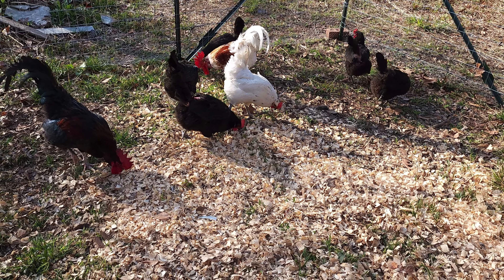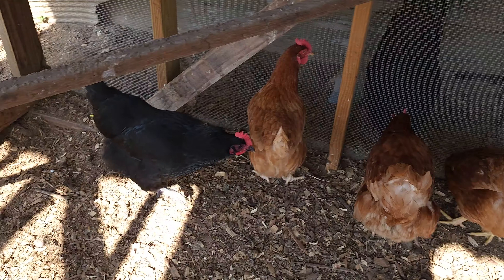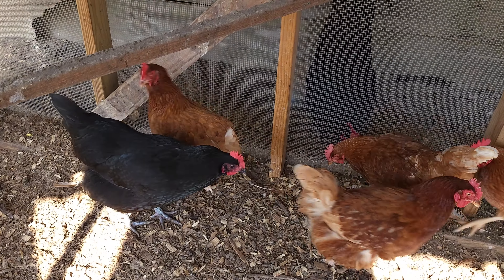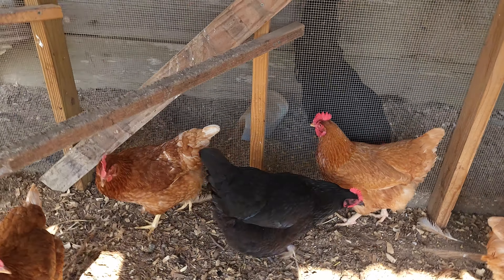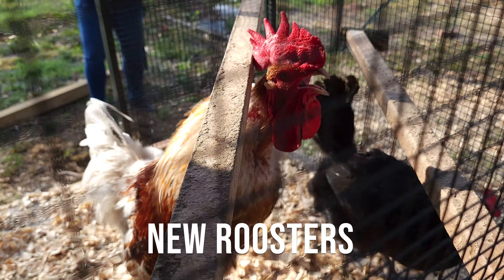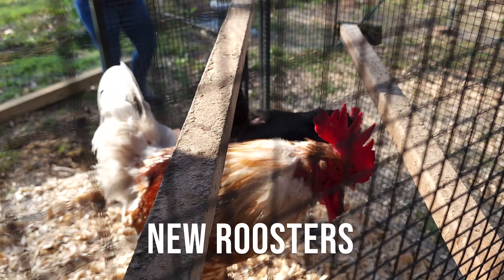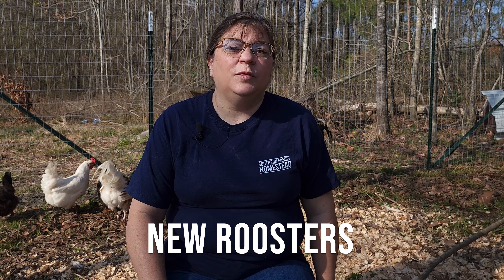The breed of the rooster is also very important if you are choosing to put more than one rooster in your flock. It's very important that you don't choose an aggressive breed such as the Rhode Island Red or a Cornish rooster. A more docile breed would be the Buff Orpington, Jersey Giants, or Plymouth Rock.